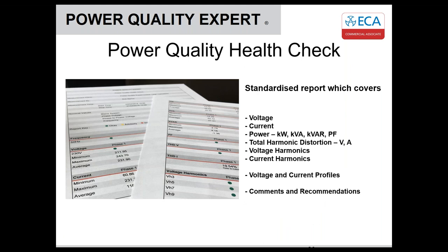This brings us to what we call the Power Quality Health Check — developed back in 2017 and launched in 2018. We based it around standard parameters for a survey: voltage, current, power, THD, voltage and current harmonics, an indication of voltage and current profiles, plus comments and recommendations, all put into a standardized report.